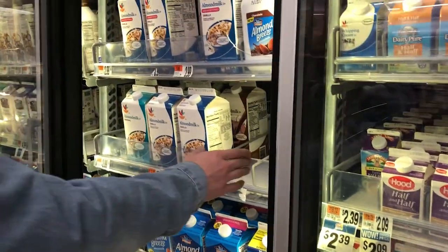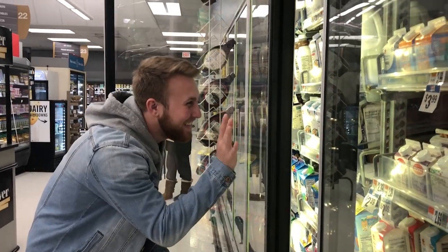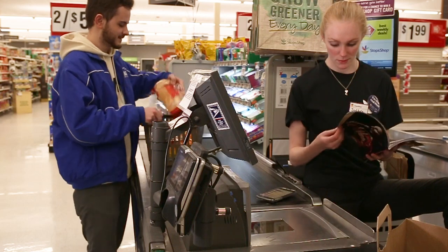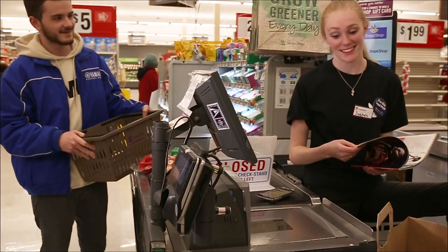Being a cashier is the most important part of a customer's grocery store experience because you are their lasting impression before they leave the store. Stop and Shop has a history of giving its prized customers a very personal approach since 1914. Here is a situation you want to avoid as a cashier: notice that she is avoiding eye contact, not facing the customer, and ignoring him by reading a magazine.